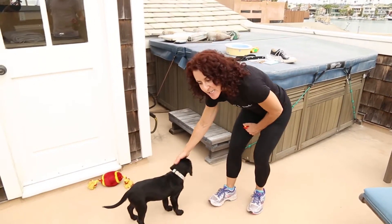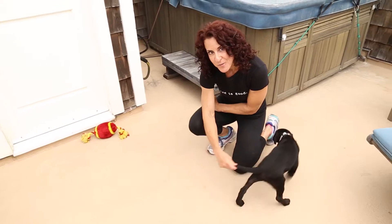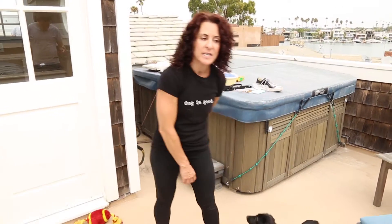This is Winnie. She is a Labrador Retriever and the chief canine officer for Eat, Trade, Win. She's a 10-week-old puppy and this is her first training session on stay.